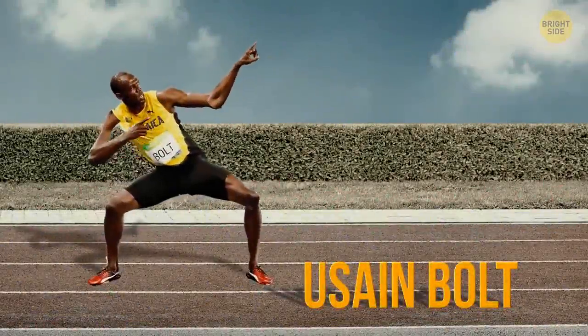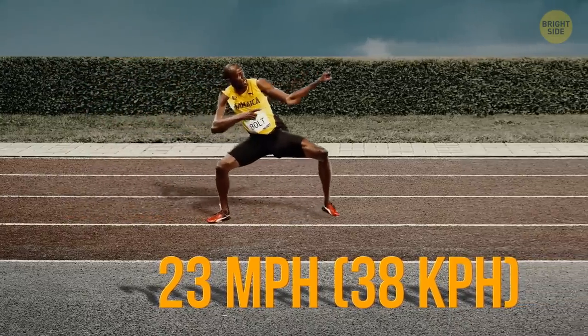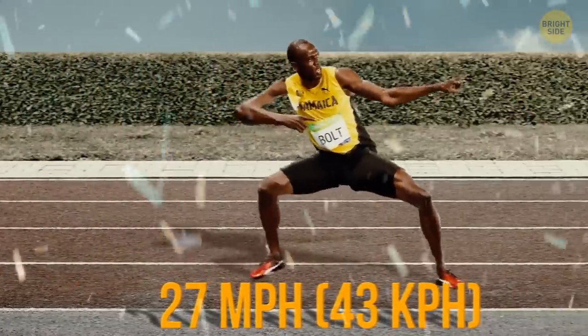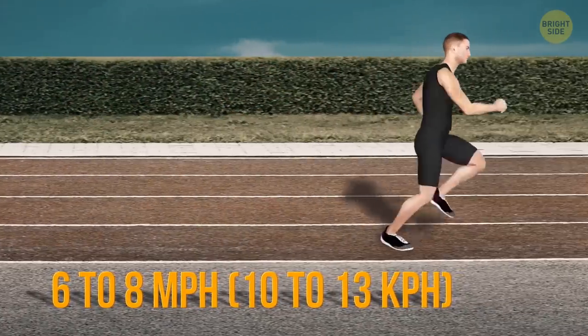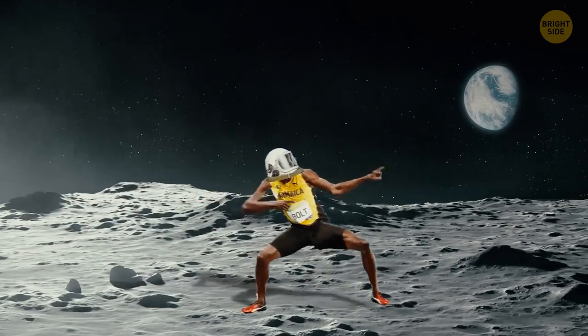The fastest man on Earth, Usain Bolt, can run with an average speed of about 23 miles per hour. But his top speed is higher, up to 27 miles per hour. Sadly, we can't all be Usain Bolts. The average person runs at a speed of 6 to 8 miles per hour. But maybe there's a planet out there where you can beat the famous Jamaican sprinter's records.